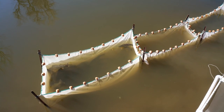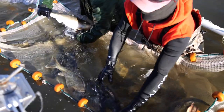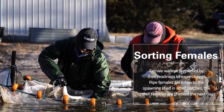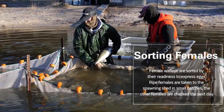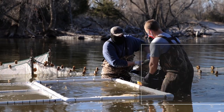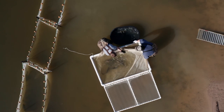Now it is time to sort the females based on their readiness to express eggs. Fish without readily available eggs are moved to a separate holding pen to be checked the next day. Once the females are sorted, small batches of fish are placed in a tank and taken into the spawning site.